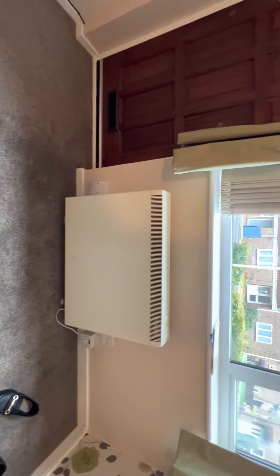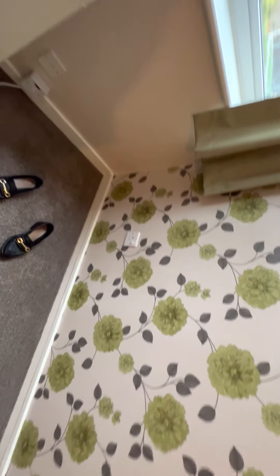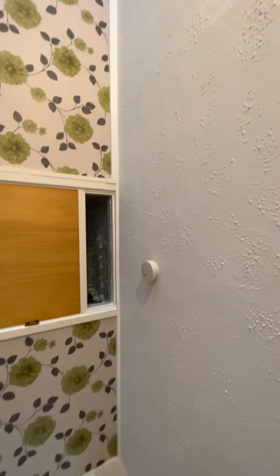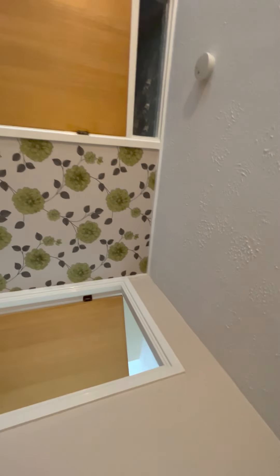Around the radiator it's clean with no marks or concerns. The wallpaper is clean in good condition with no signs of paper peeling and no marks. The door is clean with no damage, no black marks or concerns. Open and close is fine, and it's also clean with no concerns. Glass is also clean. The second part of the wall is clean with no damage.